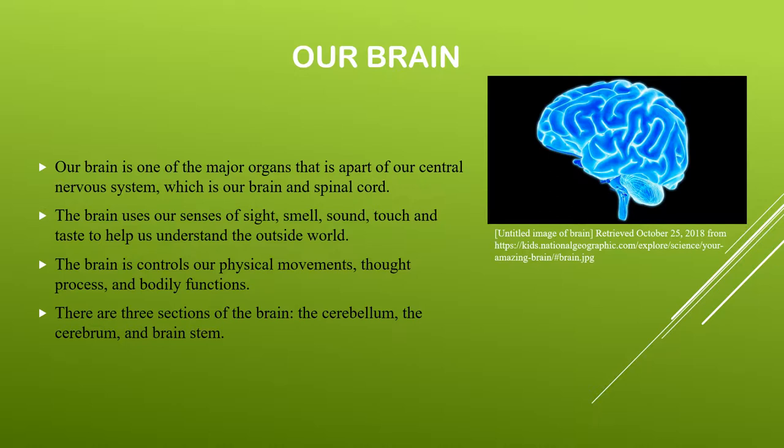There are two sections of the nervous system. There is the central nervous system, which is the brain and spinal cord, and there's also the peripheral nervous system, which is the nerves. But today we will only be focusing on the brain.